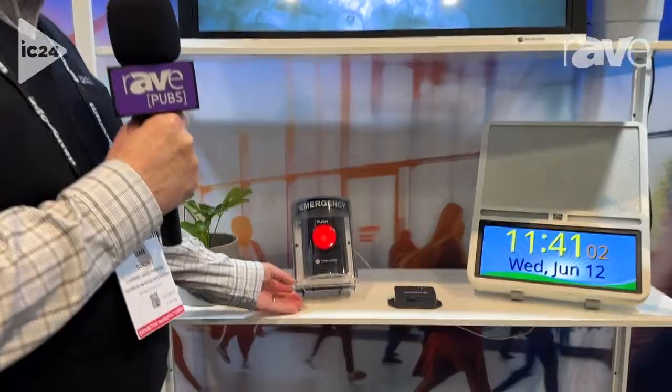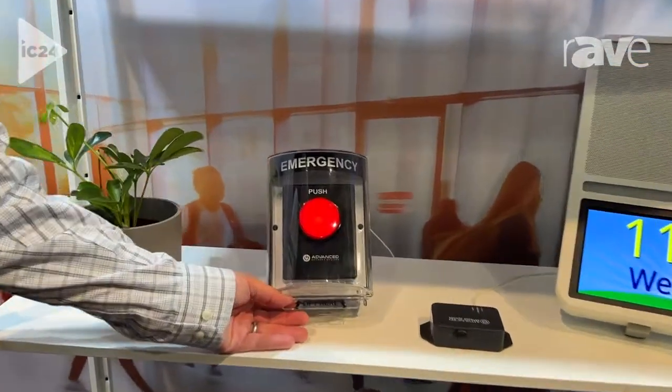I'm David Gorski from Advanced Network Devices, coming to you live from Infocom 2024. I'm here to talk about our new emergency panic button, which is designed to be put in visible locations throughout the facility.